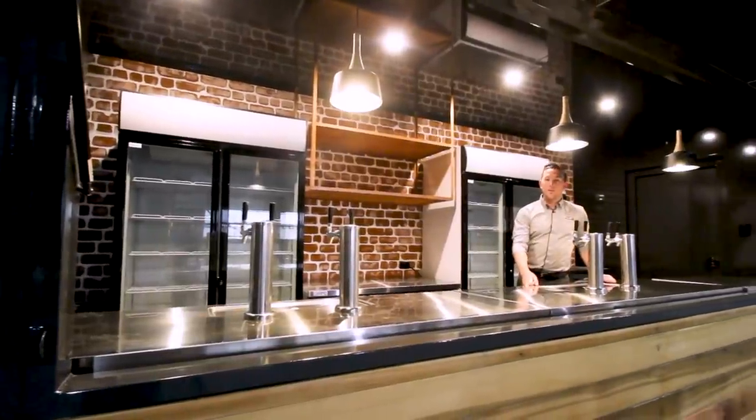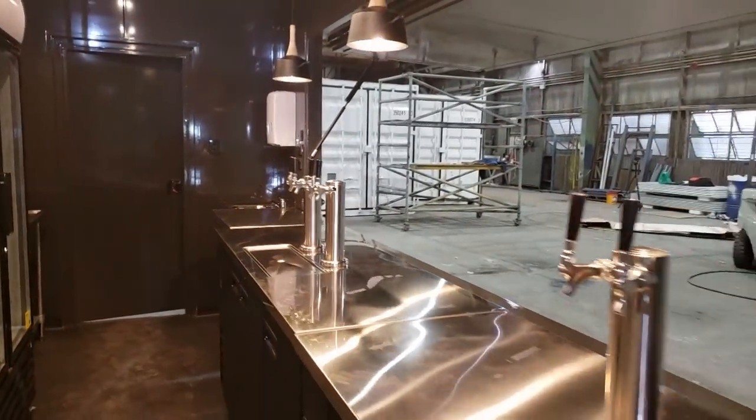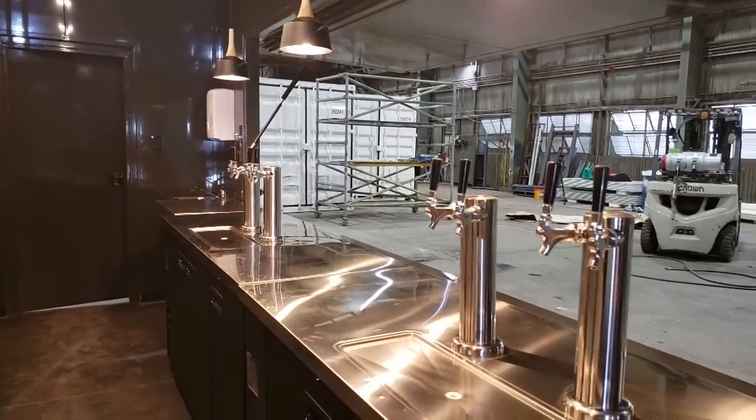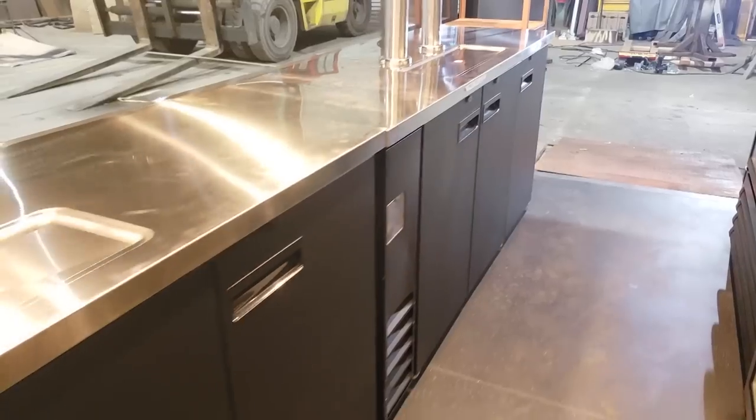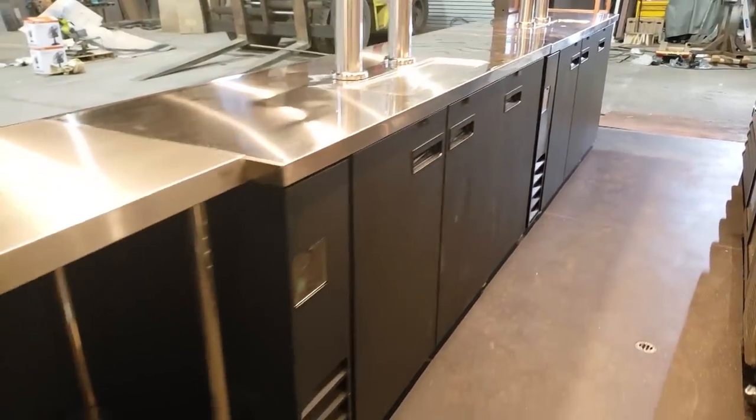The first thing you see when you walk up to this container bar is the large stainless steel counters. They are fitted with four keg beer towers, each set with two faucets. This gives you the option to tap eight kegs of beer that can be stored in the refrigerators under the bench.